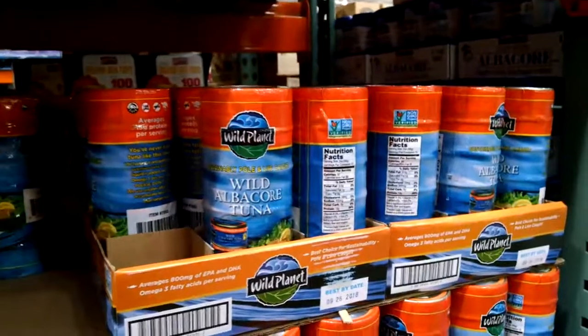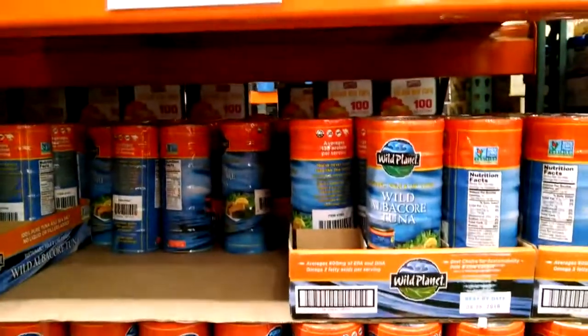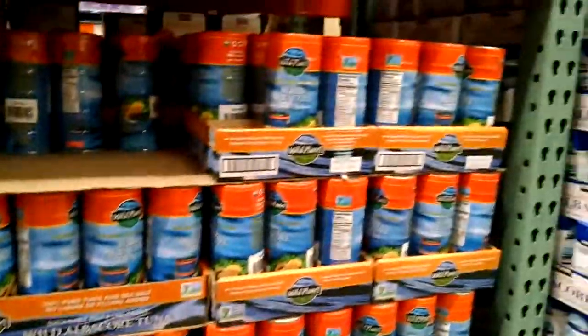My favorite tuna fish in the world — Wild Planet. You get six cans for $14.99, so that's a really awesome price — about two dollars less than what you can find it for in a regular store. So come on down to Costco, people. I'm not kidding.